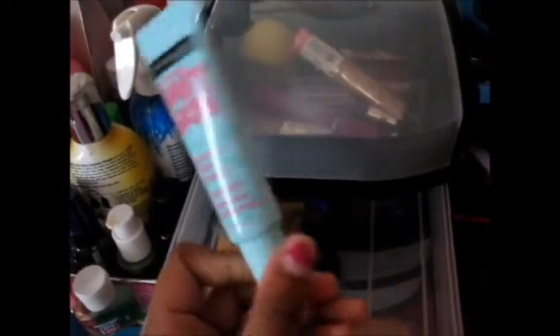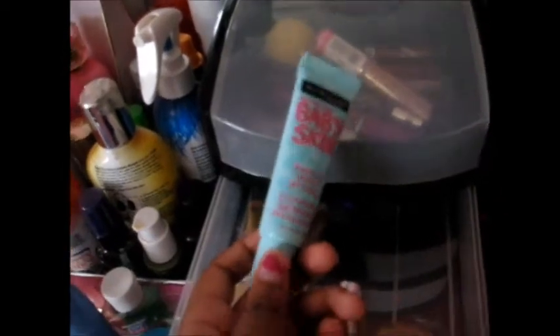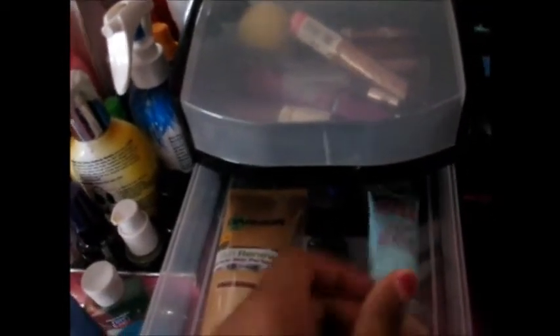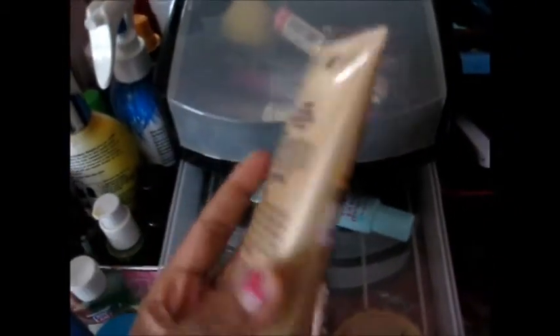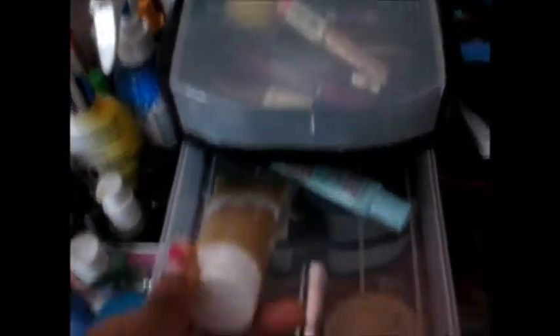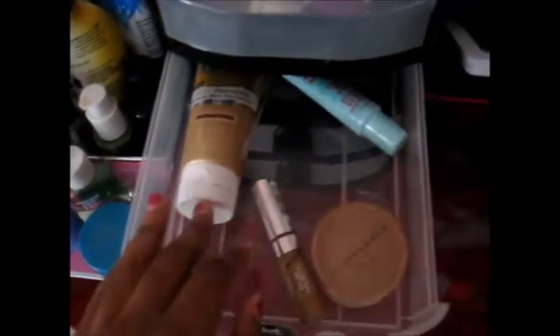Now, moving on to these three drawers. In the first drawer, I have my face products — things I put on my face, not my eyes. First thing I have is this Maybelline Baby Skin Pore Eraser. I don't use this too much because it kind of oils up my skin sometimes. Next thing I have is this Garnier Fruities BB Cream in Medium Deep — it's a pretty nice everyday BB cream, though I don't wear face makeup that much.